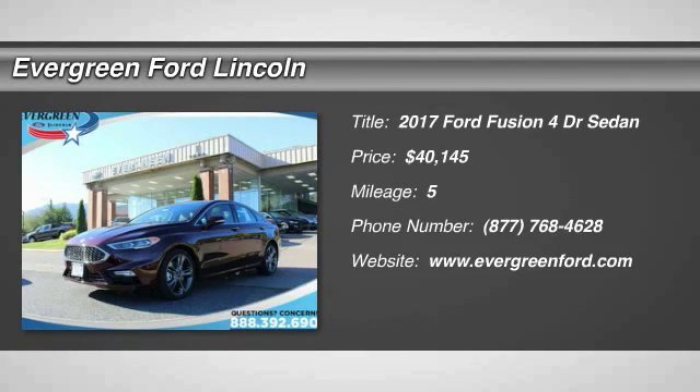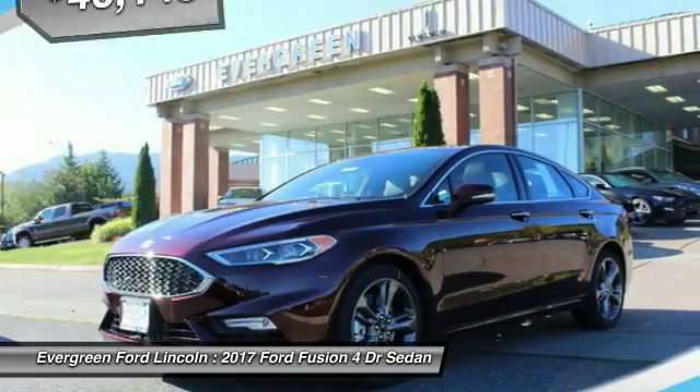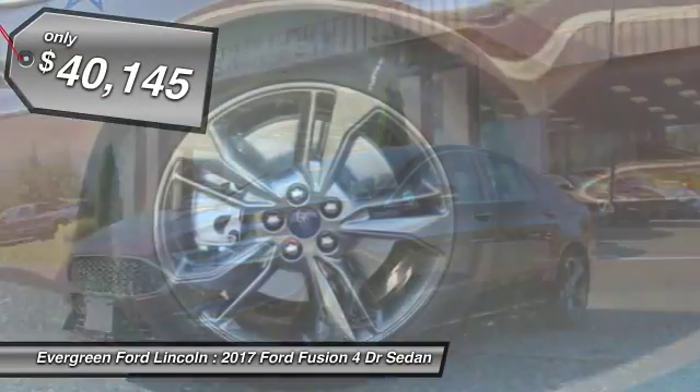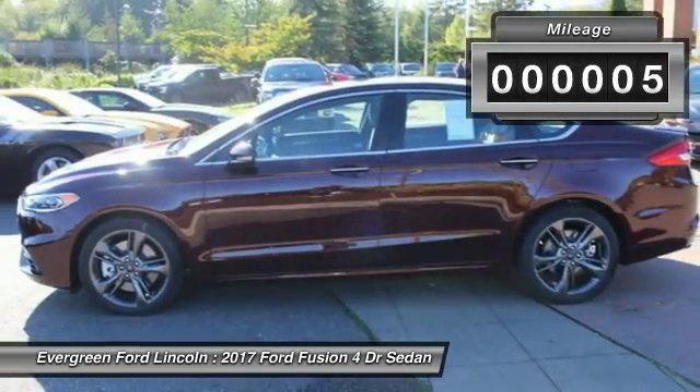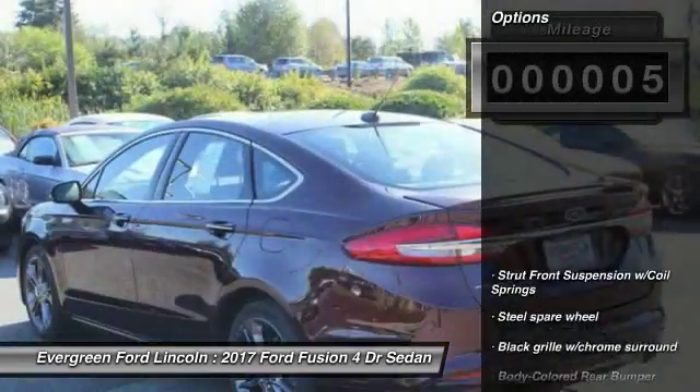2017 Fusion. You can have both impressive power and great economy in a Fusion, and it is priced below $45,000. This vehicle has less than 100 miles. Here are some of this vehicle's great options.